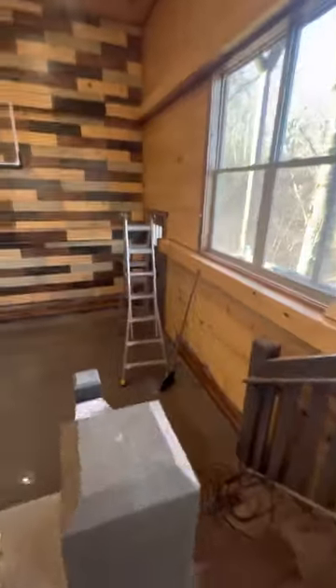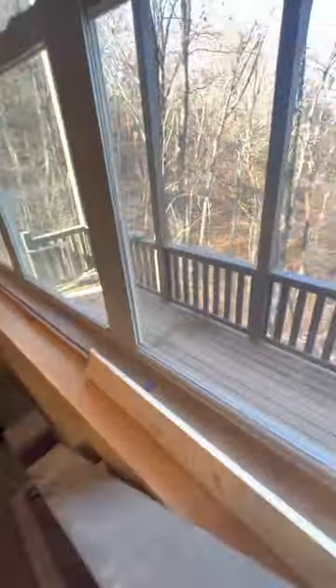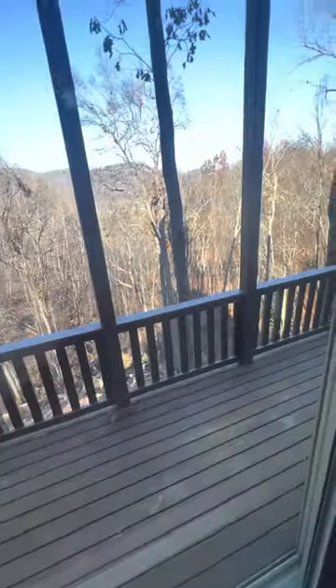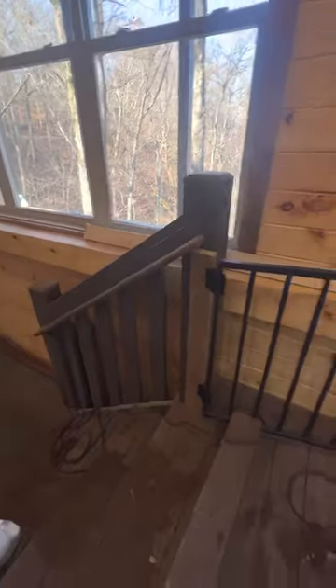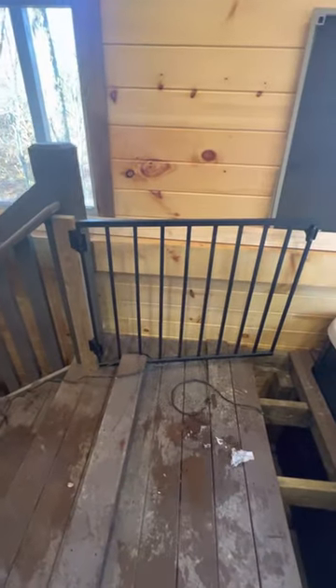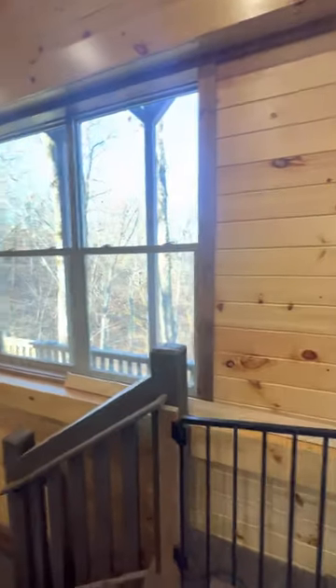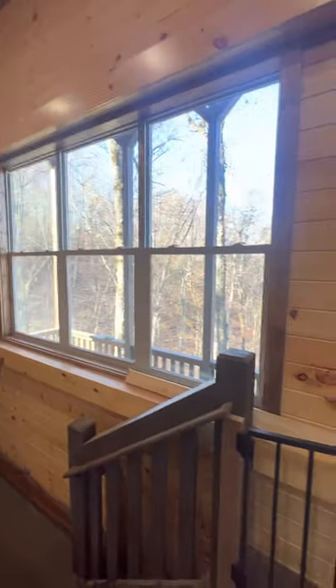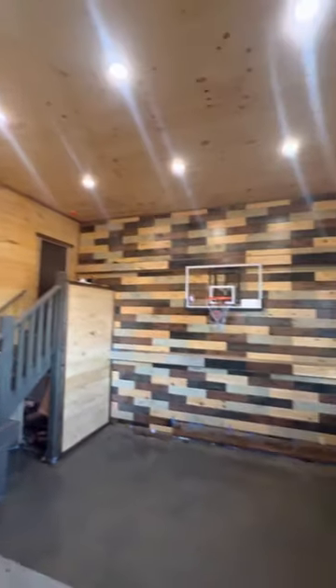There's actually access to a deck — there's a door right here — and this is our second deck, also with nice views. We're going to look into getting something similar to a gate to go over these windows to protect them from potential basketball damage. Really awesome place and there's a lot out there.